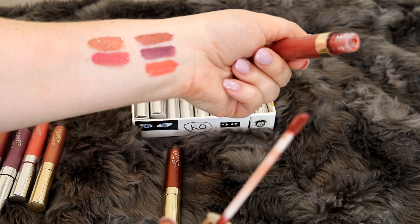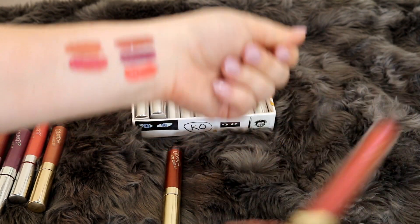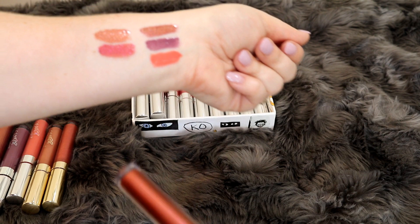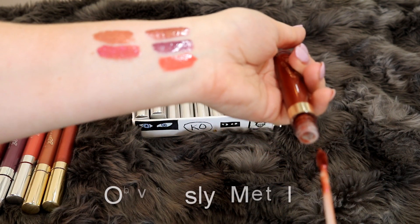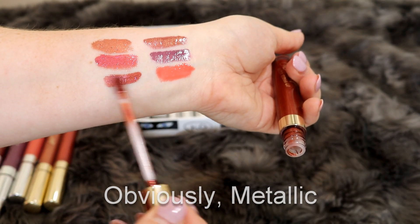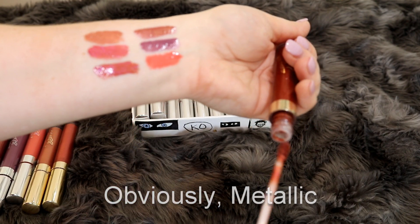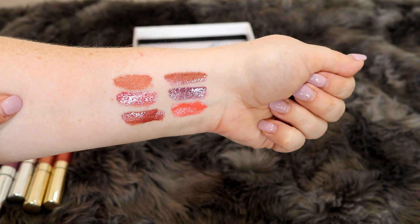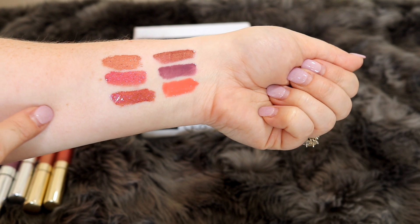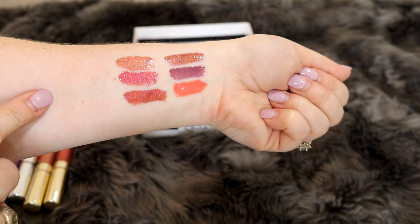Now as you'll notice, some of these have doe foot applicators and some of them have the brush applicator that I will show you guys soon. Then the last one in this little set is — this one is probably the closest to my favorite shade here. I think that's actually why I bought this set, because I was hoping this shade was similar, and it's relatively similar.